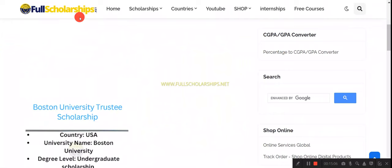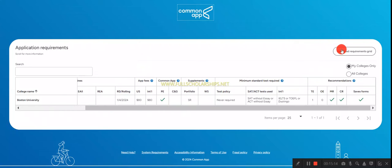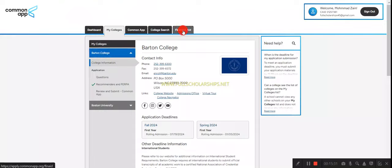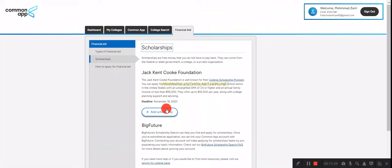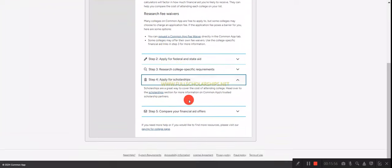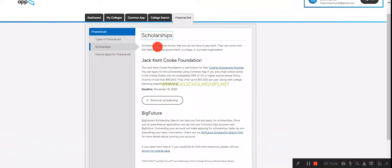Visit our website fullscholarships.net or cashmundo.com to apply for these scholarships. Once you complete all the sections and pass the first step of the admission process, you will be considered for the Trustee Scholarship. Boston University will then send you a link and open a financial aid option in your colleges tab, where different types of scholarships will appear and you can add the Trustee Scholarship to your application.